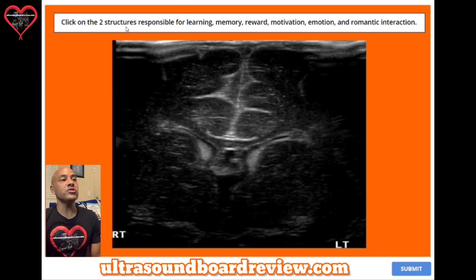Question nine: click on the two structures responsible for learning, memory, reward, motivation, emotion, and romantic interaction. In this image, you're going to have to click on two structures. You're going to want to click on both the caudate nucleus right here and right here.